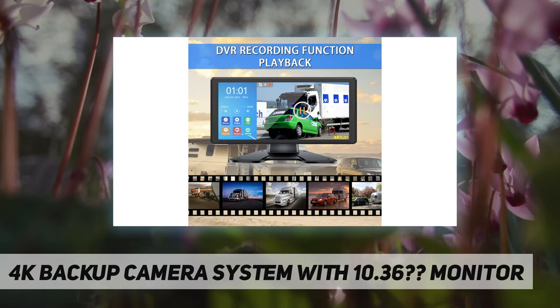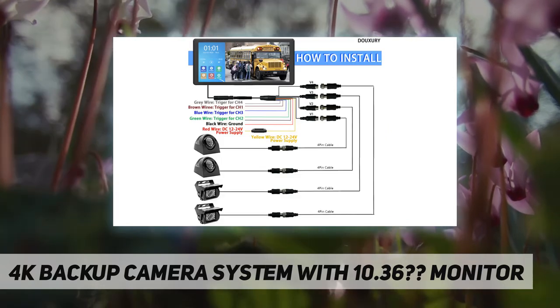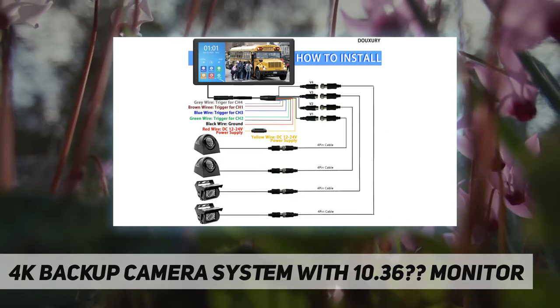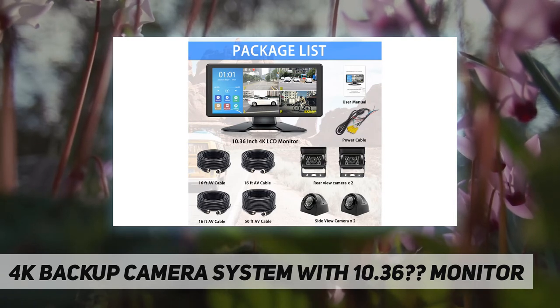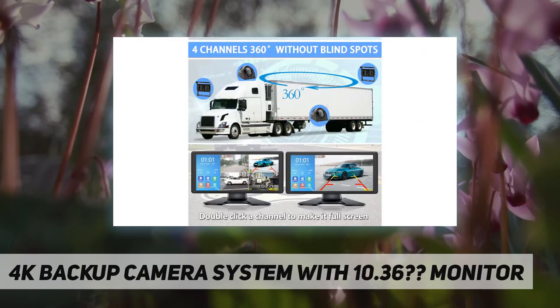The 10.36-inch large split touchscreen HD monitor displays all four cameras simultaneously, helping avoid blind spots and making driving safer. The built-in DVR recording function supports loop recording, saving one-minute, five-minute, or ten-minute video segments automatically according to your choice, so you can find footage easily.